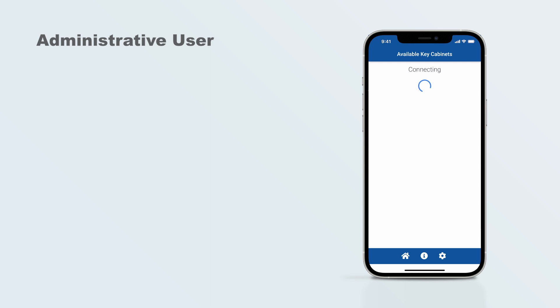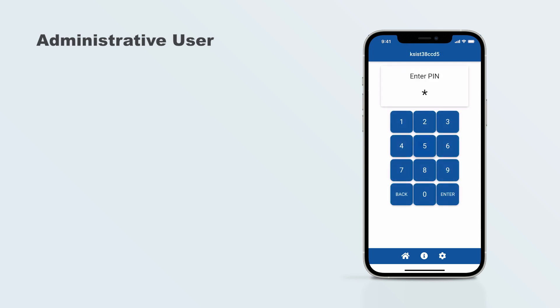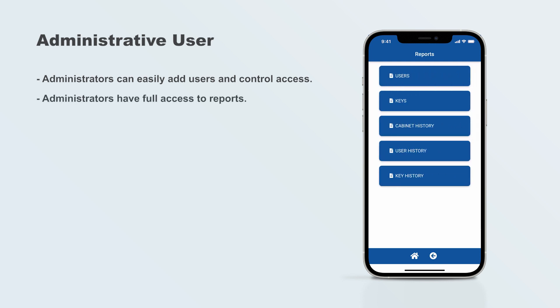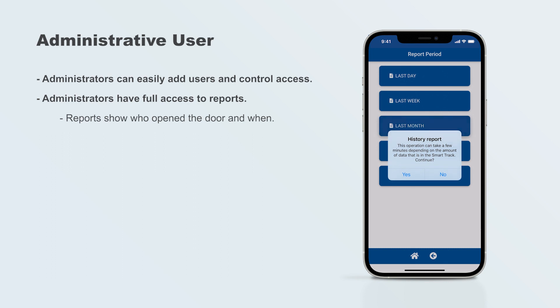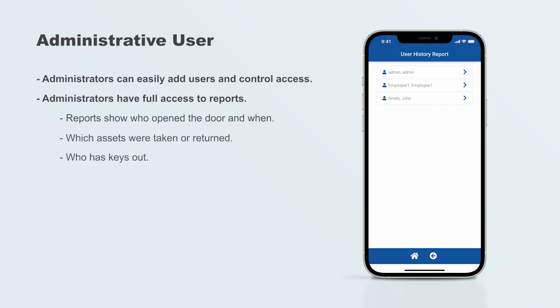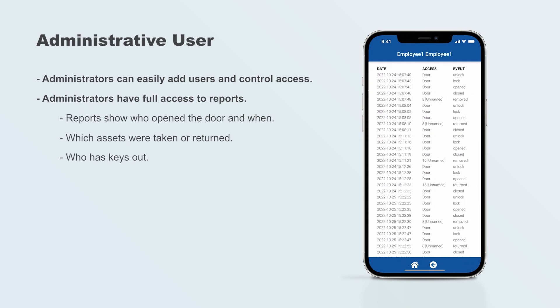As an administrator, you have full control over user access to the SmartTrack Key Cabinet. You can easily add and remove users and have full access to reports showing key usage, including who opened the door and when, which assets were taken or returned, and who currently has keys checked out. This helps to improve security and provide a clear overview of key management within the organization.